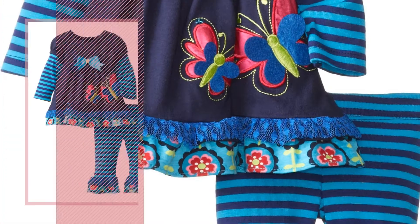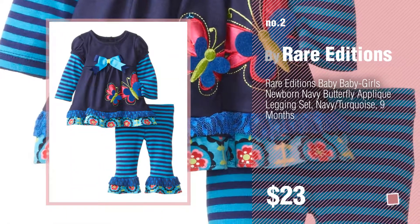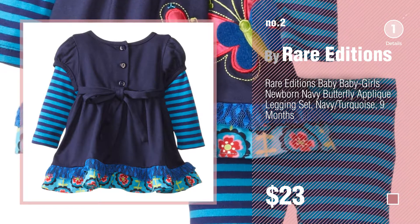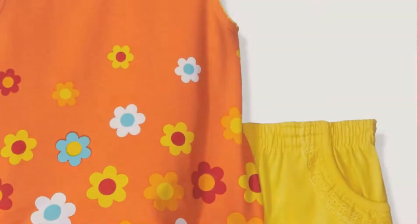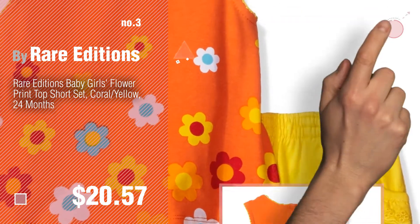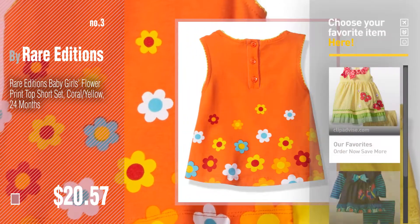Number 2. Another great product by Rare Editions. Number 3. Get your favorite baby products now, just click this circle in the corner.